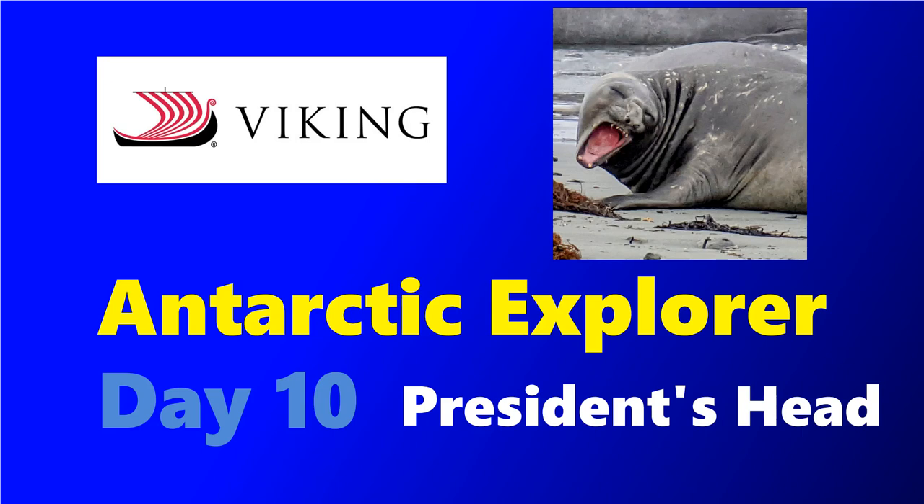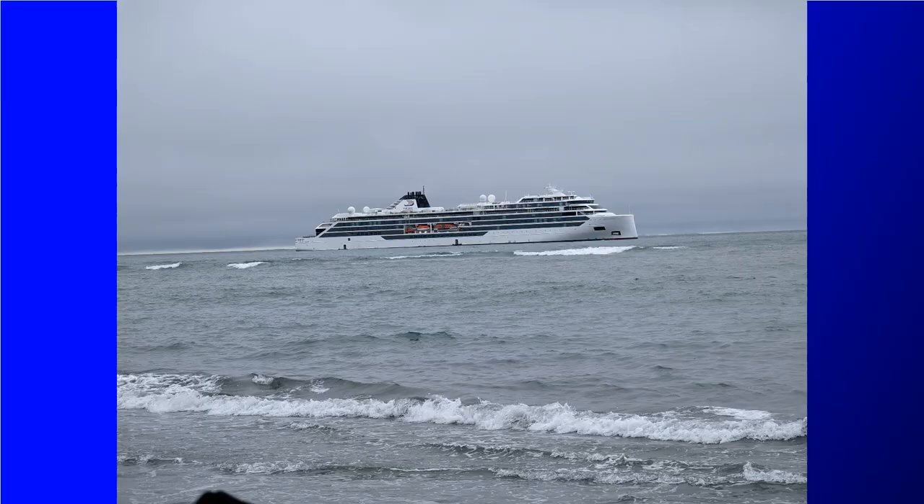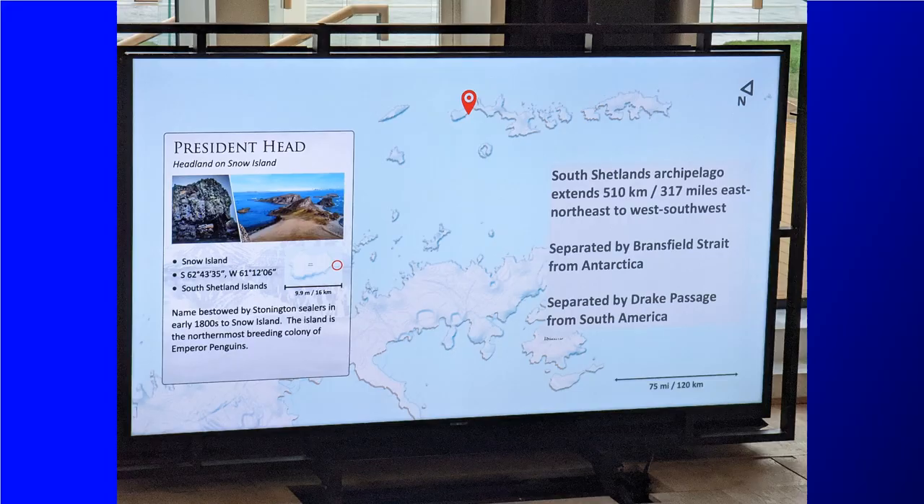Hey everybody, it's Jeff and we are back with day 10 on the Viking expedition ship Octantis on the Antarctic Explorer cruise. Today is our last day of shore excursions and we woke up off of President's Head on Snow Island.